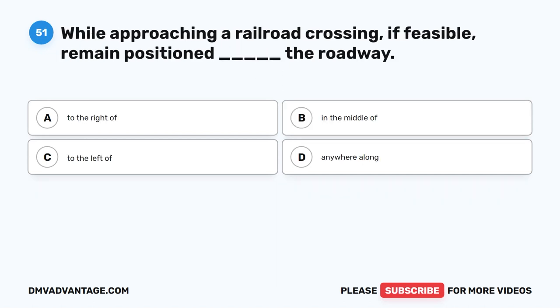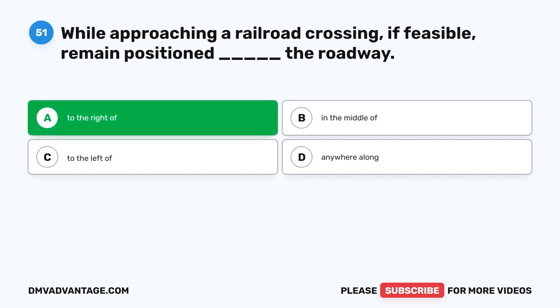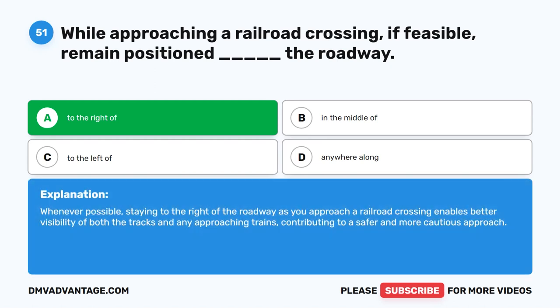Question fifty-one. While approaching a railroad crossing, if feasible, remain positioned blank the roadway. The correct answer is A: To the right of. Whenever possible, staying to the right of the roadway as you approach a railroad crossing enables better visibility of both the tracks and any approaching trains, contributing to a safer and more cautious approach.